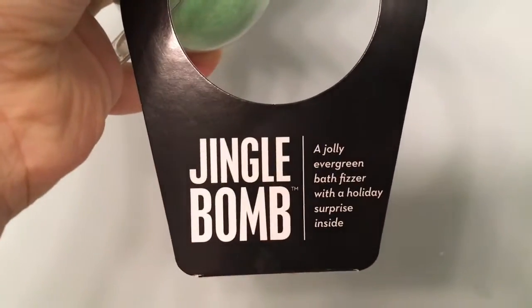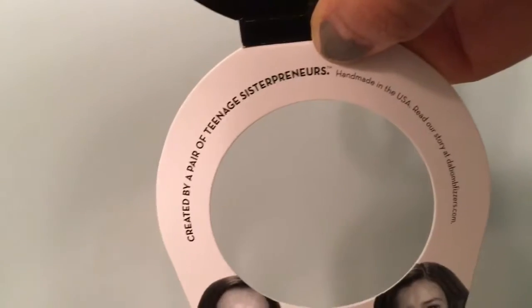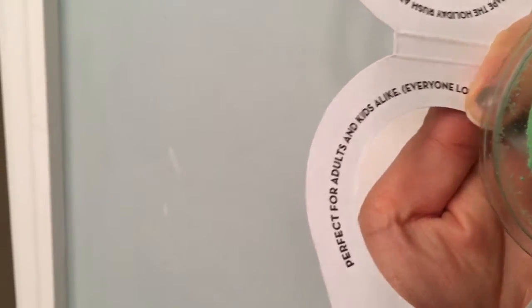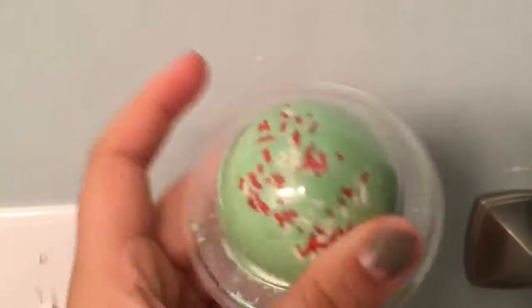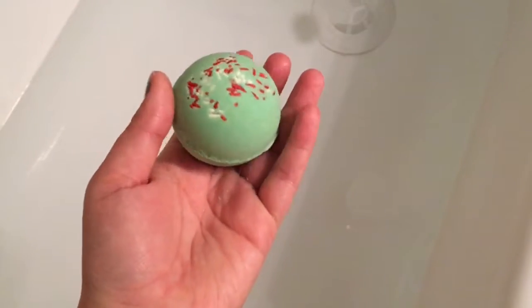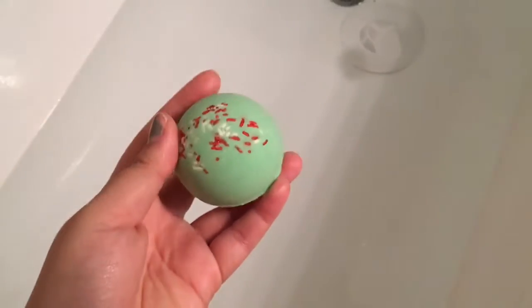Today we're going to do the Jingle Bomb Jolly Green Evergreen Bath Fizzer, the holiday surprise. It's by these teenage sisterpreneurs as they put it. The insert says perfect for kids and adults. It comes in a little protective plastic casing, so I'll take this off and then dip it in the water. This is the size of the bath bomb — it's fairly small, smaller than a Lush bath bomb. It does have a little trinket inside.